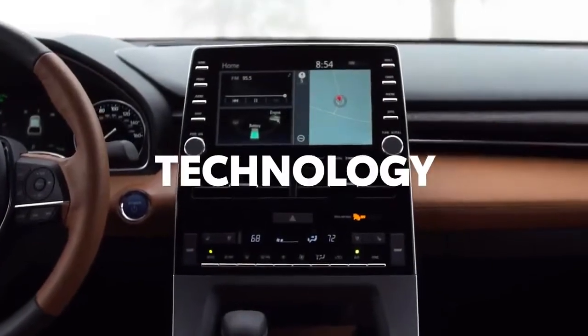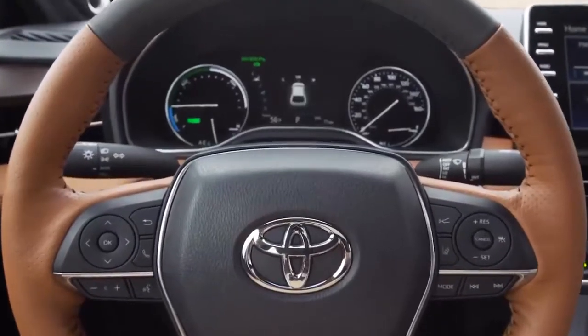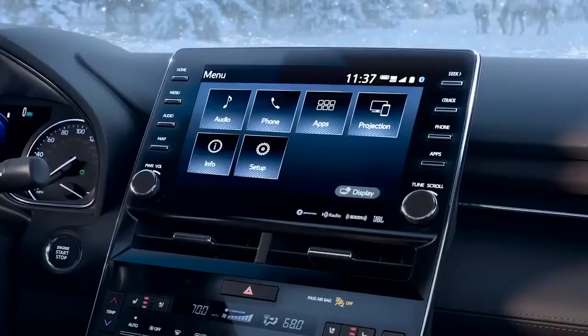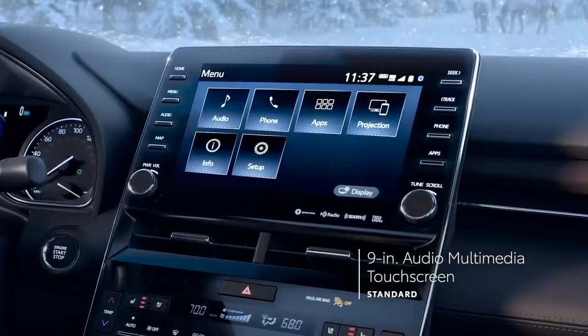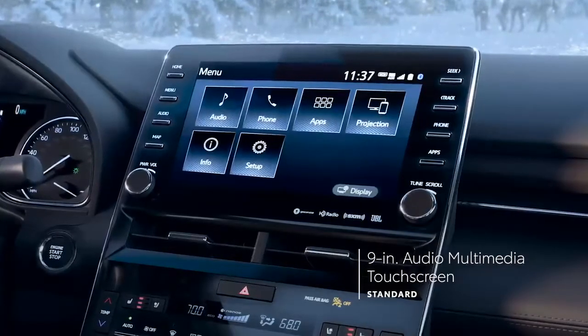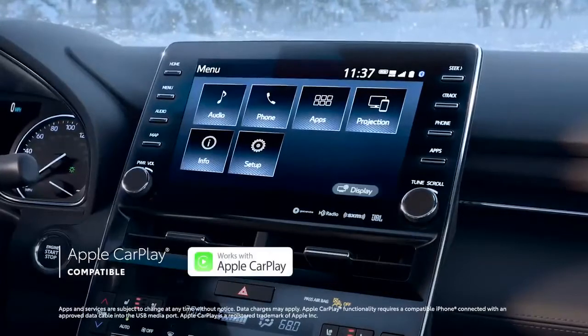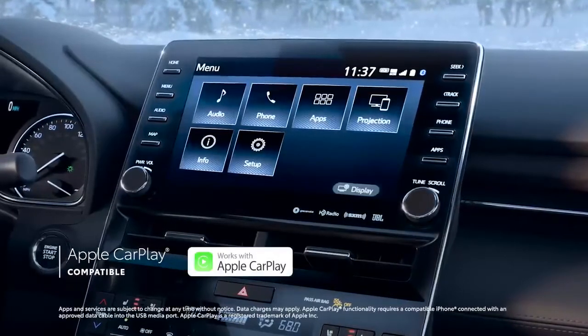Avalon's legacy of luxury doesn't come at the expense of innovation, and this new generation is jam-packed with Toyota's latest and greatest technology. This includes a 9-inch audio multimedia system that features standard compatibility for Apple CarPlay, which connects drivers to Apple Music, Maps, and Messages.